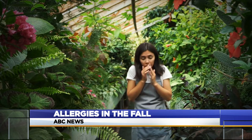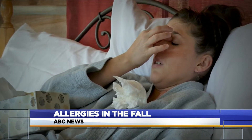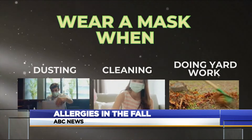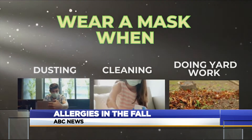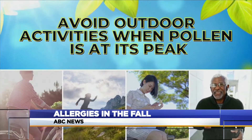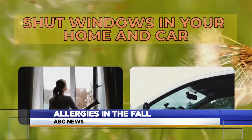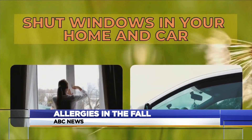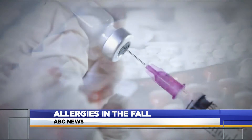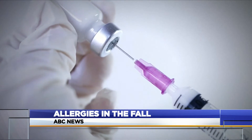If you have allergies, experts say there are some things you can do to lower your exposure: wear a mask when you're around allergens, like when dusting or cleaning your home or doing yard work. Avoid outdoor activities in the midday hours when pollen is at its peak. Shut your windows at home and in your car. Shower and change your clothes after outside activity. And to mitigate symptoms, antihistamines and allergy shots can bring relief for some.